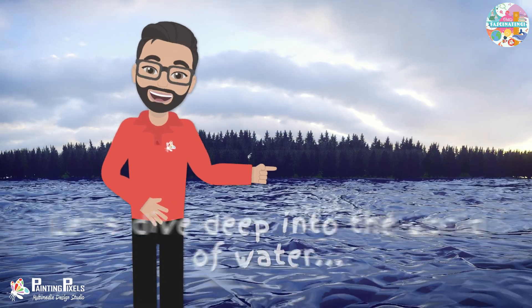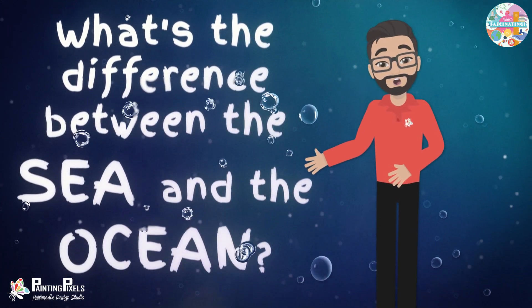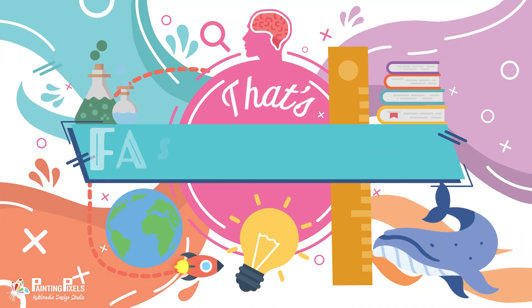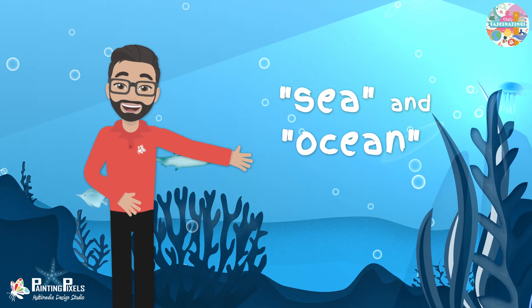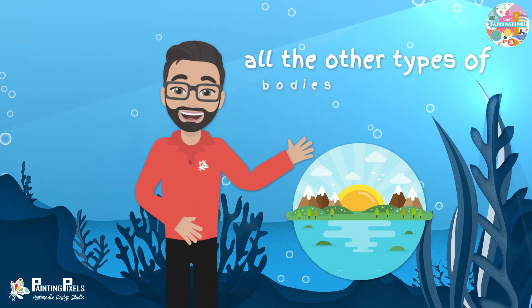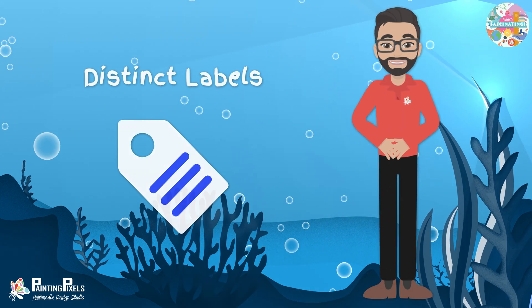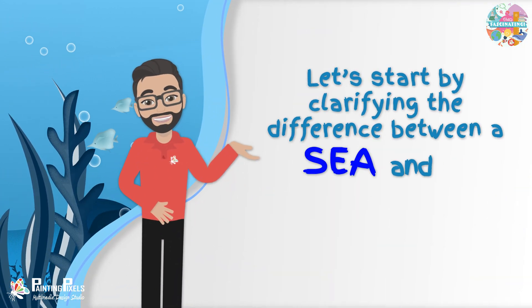Let's dive deep into the world of water and explore a question that often leaves people puzzled: what's the difference between the sea and the ocean? Find out in today's episode of That's Fascinating. The terms sea and ocean are often used interchangeably, but the two have some key differences. We'll unravel those differences today and also look at all the other types of bodies of water on our incredible planet. But first, let's start by clarifying the difference between a sea and an ocean.